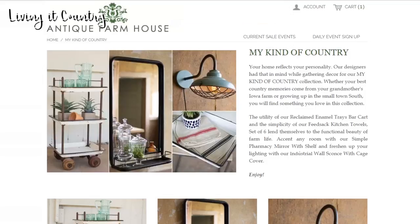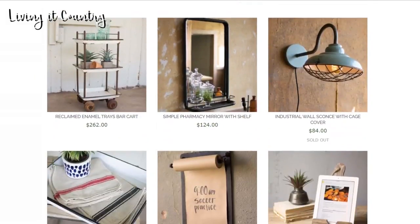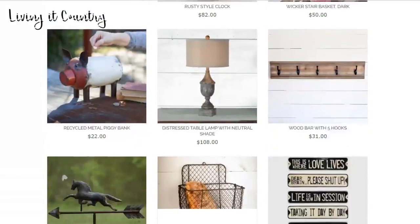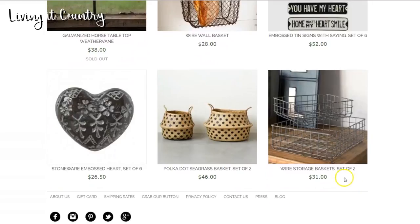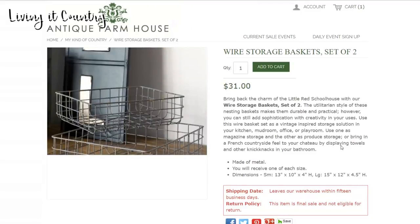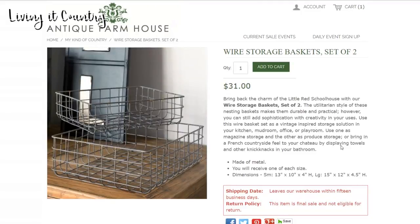This is the My Kind of Country section. I'm obsessed with these wire storage baskets. These are a set of two and why I love these is they're really affordable - $31 for both baskets. These are perfect if you don't have extra drawers for just knick-knacks and junk. They're great for mail, great for kids' homework, great in the office. I just think they're really darling and add a vintage look to any room. Could be used for crayons, paper, all sorts of things.